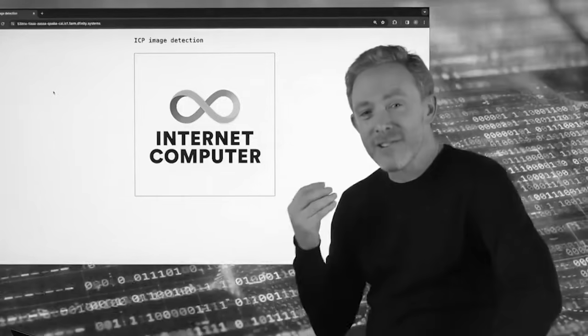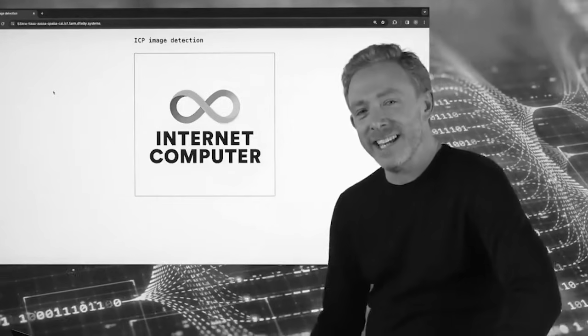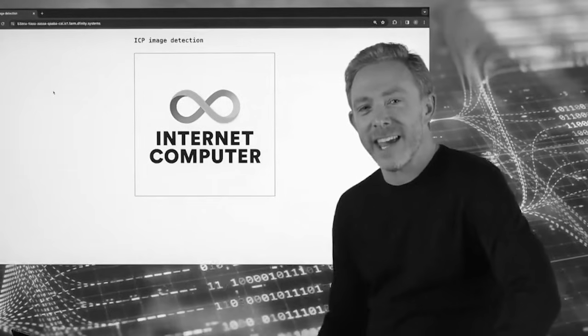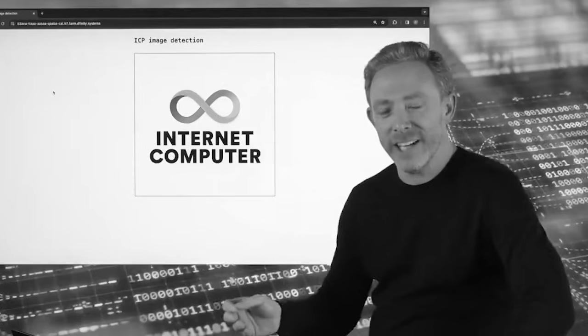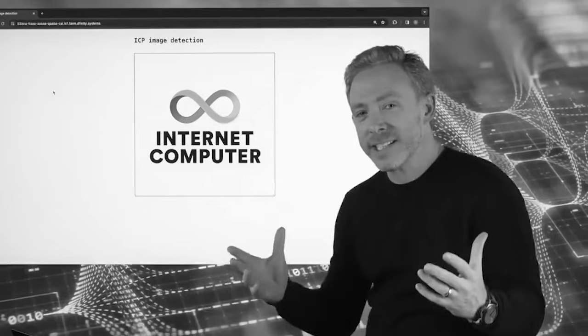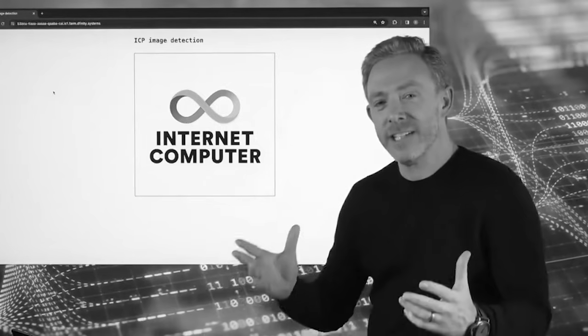Hello everybody, I am incredibly excited today to give you the first demonstration of quite a sophisticated AI running on blockchain. That blockchain is the internet computer, the only blockchain in the world today that can run compute at scale.